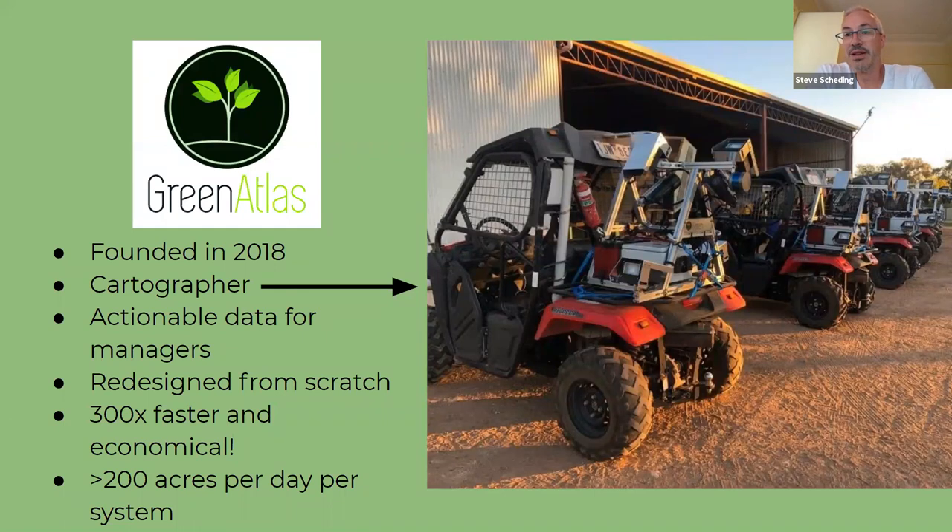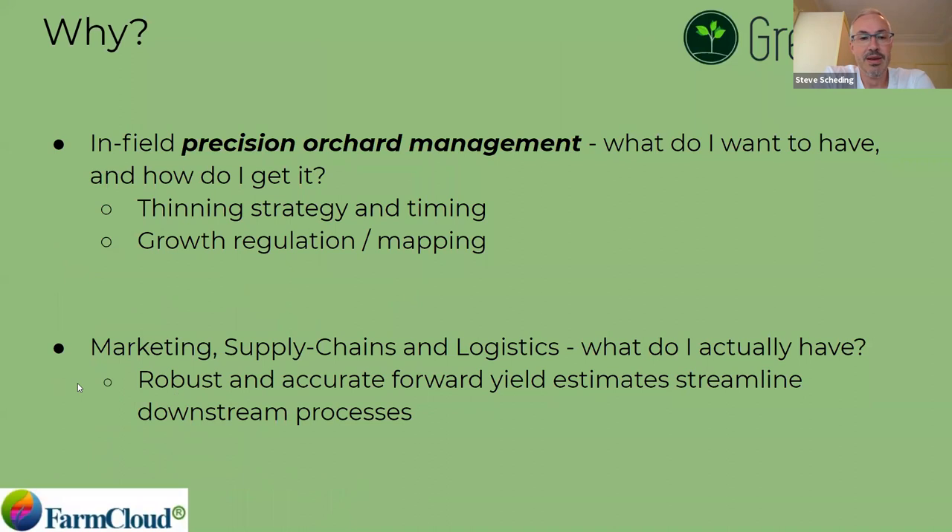Green Atlas now has multiple systems in multiple geographies and multiple crops. Founded in 2018 with a view to give managers actionable data they can use to make crop decisions within the season and understand what they'll have at the end of the season. We redesigned everything from scratch — going from that robotic system to a manually driven system where all data processing and capture is done automatically, but it's 300 times faster. What used to take three days with a robot now takes about 15 minutes. Each system is capable of capturing greater than 200 acres per day per system.